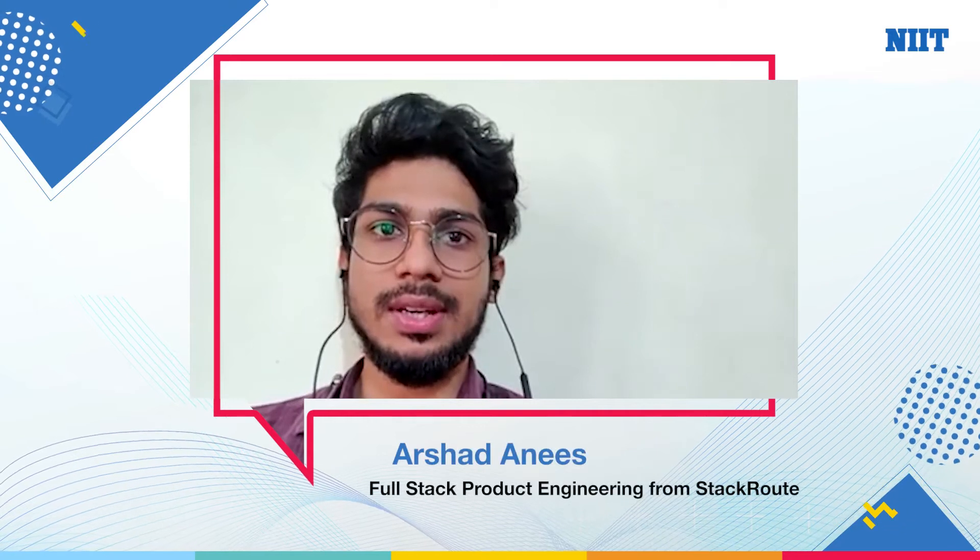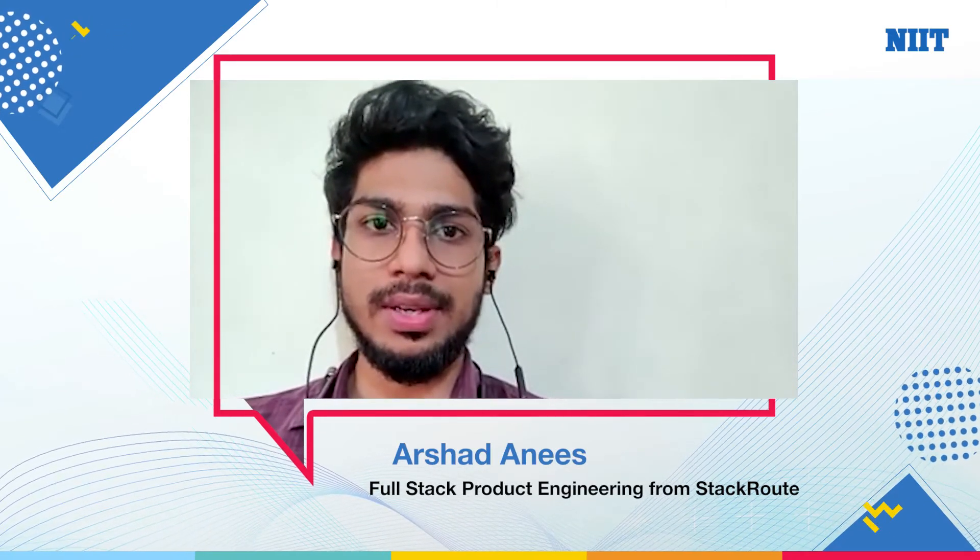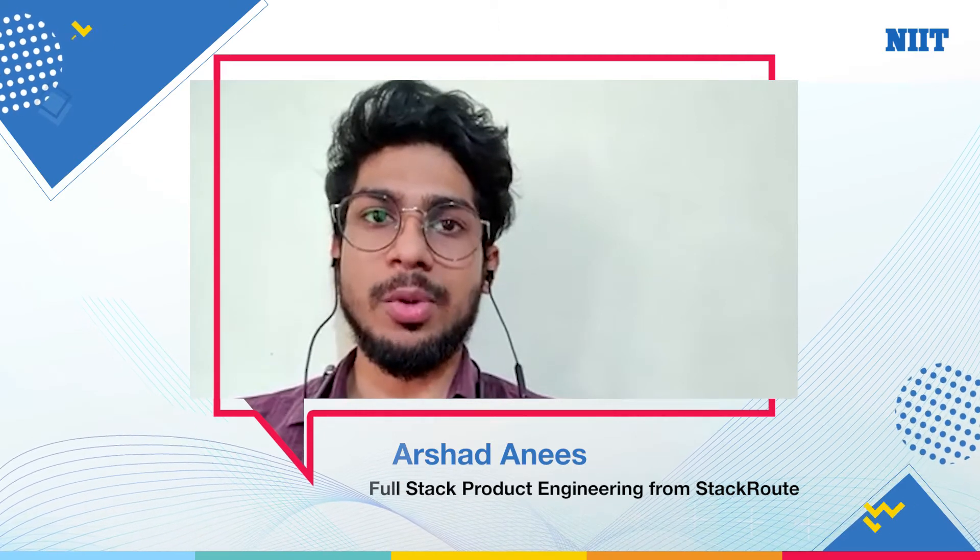Hi, my name is Arshad Dhanis. I'm a software engineer at Allstate Solutions Private Limited. I did a course of full stack product engineering at NIT.